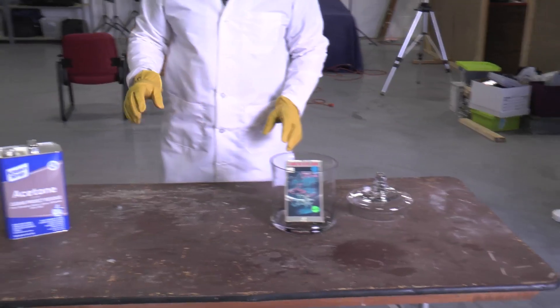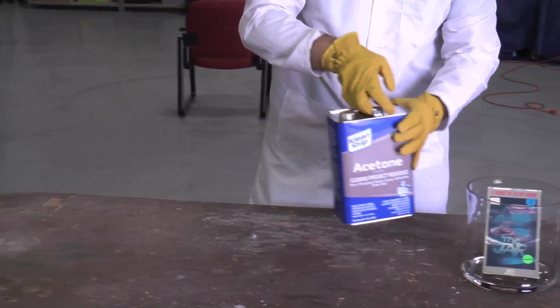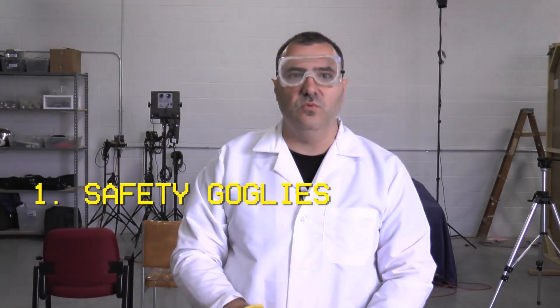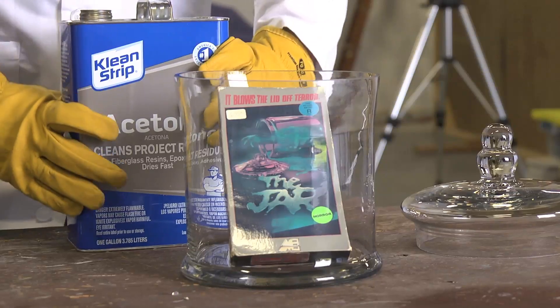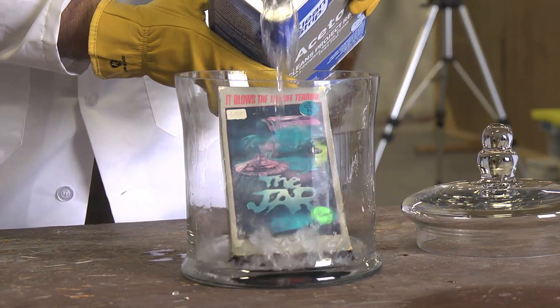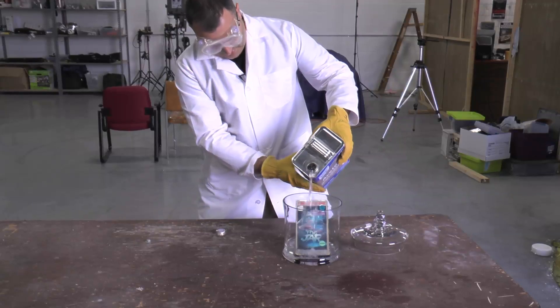Next, we'll take our acetone. Remember, always wear safety goggles and rubber gloves. I'm now going to put the acetone in the jar. Oh geez, I spilled it all over the table. Remember to pour it carefully.